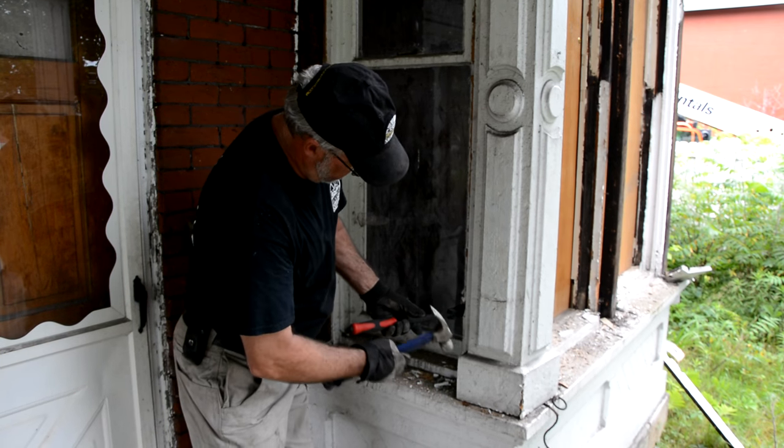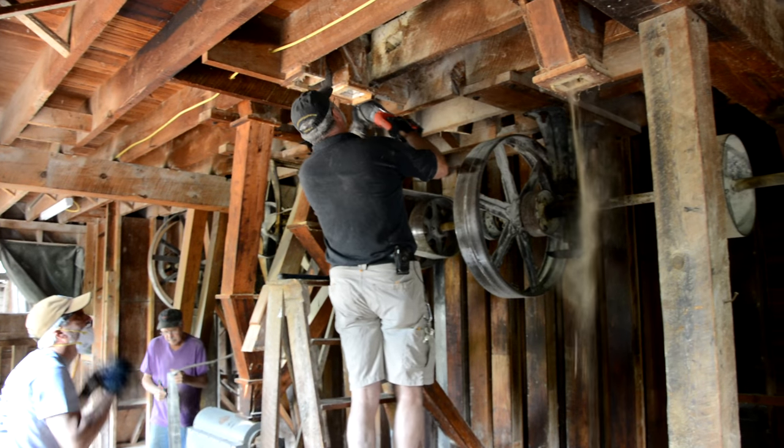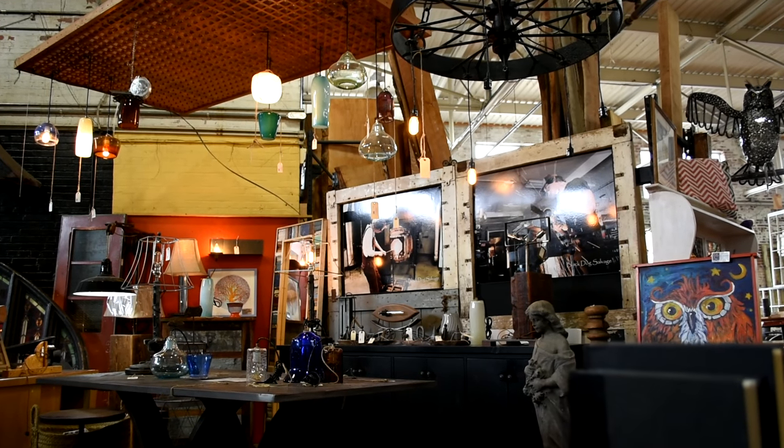A lot of folks have seen our show. We go out in the field, we salvage buildings, and then we come back with the salvage, and this is where we all unload the truck together. So it comes off the truck, we do all the weights and measurements, photographing, begin the research process, and hopefully get it online and maybe eventually to our showroom.